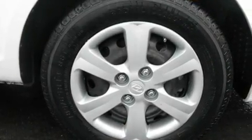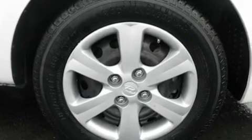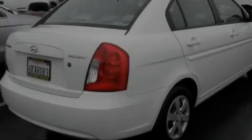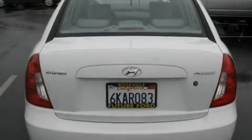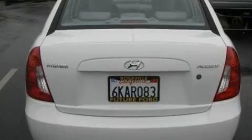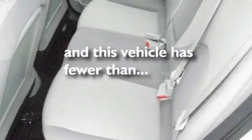Its top features include heater vents for rear-seated passengers, an auto-dimming rear-view mirror, a CD player, an illuminated driver's side vanity mirror, a low-tire pressure indicator, rear-curtain airbags, rear-seat child-proof door locks, and this vehicle has fewer than 37,000 miles on the odometer.